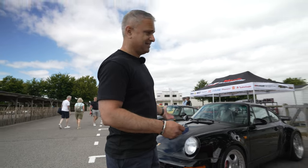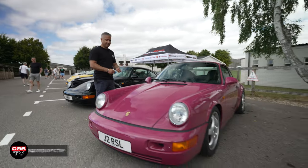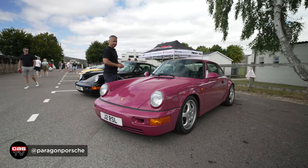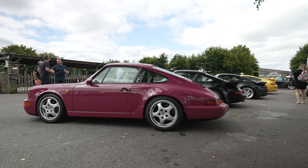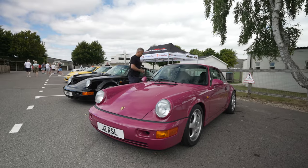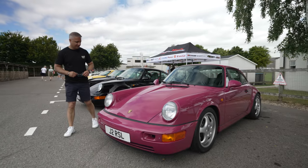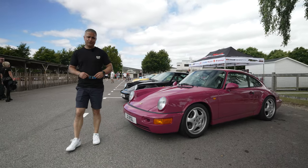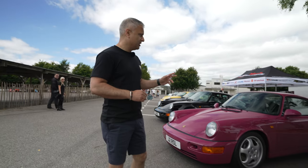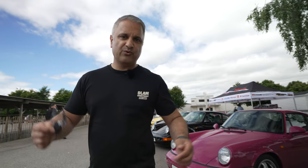Right next to our stand we've got this lovely 964 RS in Rubystone, belonging to Paragon Porsche. Around 8,800 miles and it looks absolutely mint. I love this colour — it takes some bravery driving around in a Rubystone pink Porsche, but I think it works really well on these narrow-bodied cars.